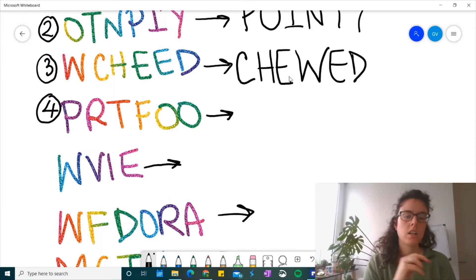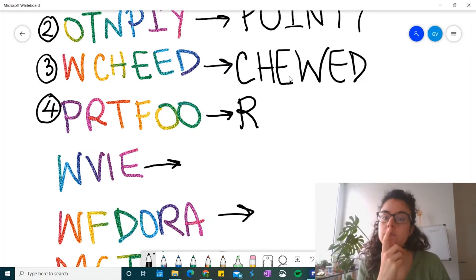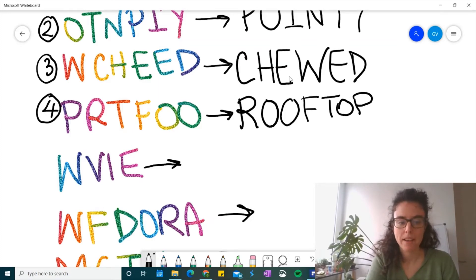Number four. Perturfu? I don't think that's a word. It's not a word. What spelling word can we make this into when we change the letter order? What if I tell you that the first letter is an R? Are you looking at your spelling sheet? Use your spelling log to help you. What if I tell you that the next letter is an O? Do you know? What if I tell you the next letter is another O? Rooftop. Yeah, nice job, guys. Rooftop.